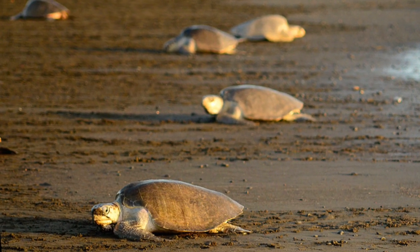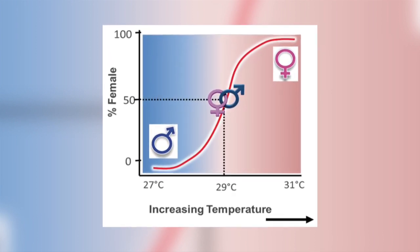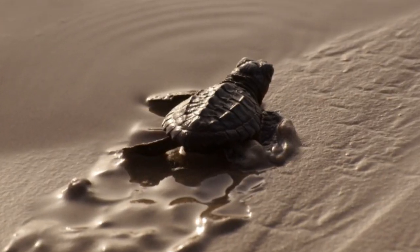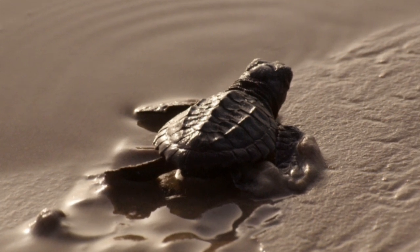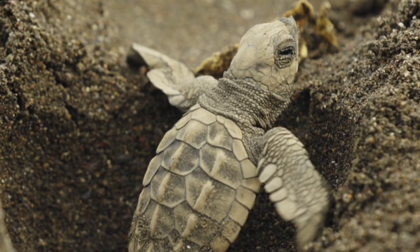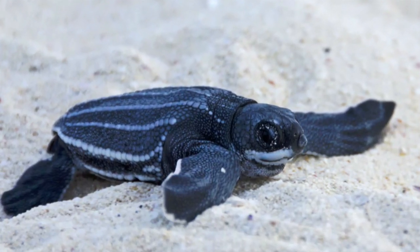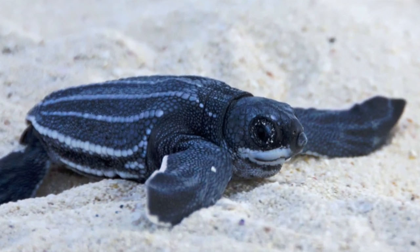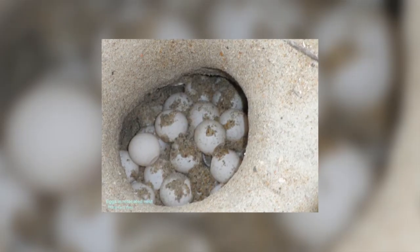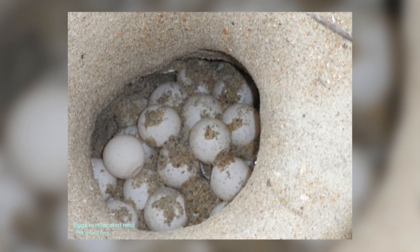Incubation generally lasts eight weeks. The sex of the turtle is determined by the temperature of the sand — this is called temperature-dependent sex determination. Research has shown that if a turtle's eggs are incubated below 27.7 degrees Celsius the hatchling will be male, and if above 31 degrees Celsius the hatchling will be female. Temperatures that fluctuate between the two extremes produce a mix of males and females. If incubation temperatures are above 35 degrees Celsius or below 25 degrees Celsius, the eggs die.